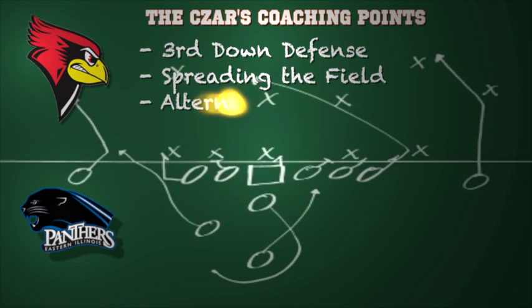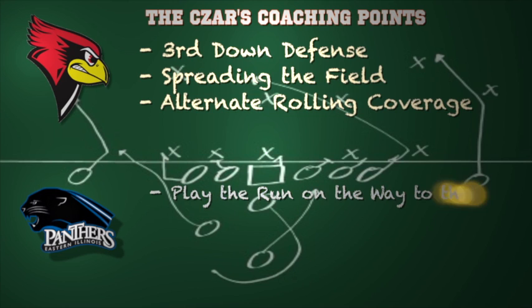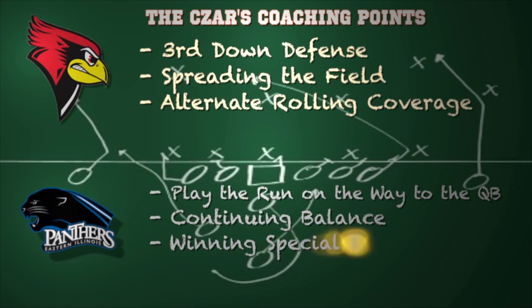Now here are some coaching points for both teams in this matchup. For Illinois State, their third down defense has to improve — two weeks ago versus Ball State they struggled to get off the field defensively, and we know this is a much better defensive football team. They also have to continue to spread the field on offense. This is a team that does a great job of expanding your coverage responsibilities on defense and attacking individual matchups, and you're going to have to alternate which side you want to roll your coverage to — sometimes keeping an extra player over top of Eric Laura, and other times keeping that safety over top Keandre Gober, who's an outstanding sophomore receiver.